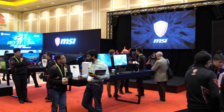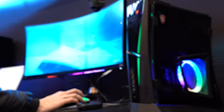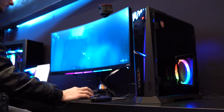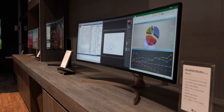Huge thanks to MSI for sponsoring our trip to CES. For a chance to win MSI's new Trident X gaming PC, all you have to do is like the video and leave a comment on what you are most excited about in today's video. LG has announced some awesome stuff at CES this year, including a new set of ultrawide monitors with specs that we have all been waiting for.